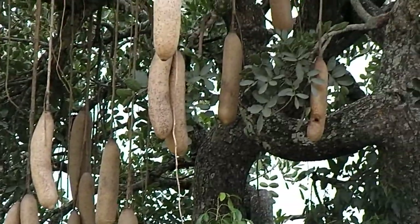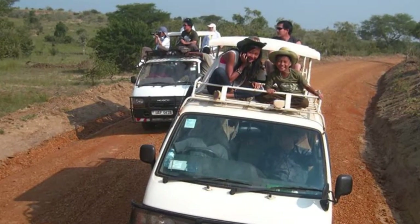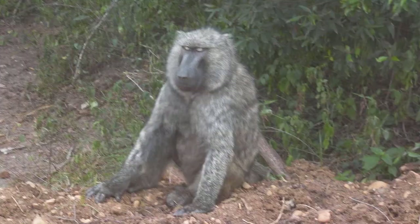Then we decided we had to go and see some animals. How can you go to Africa and not see animals? So we stuck the kids up on the roof rack of the cars and off we went. We did see some animals and they seemed quite friendly, so we even let the kids get off the cars and go and photograph them. And nobody got eaten.